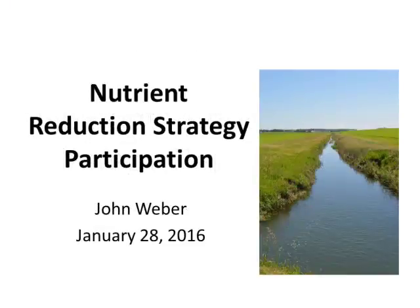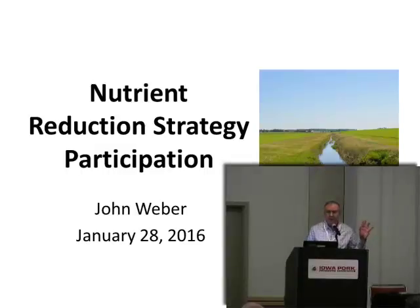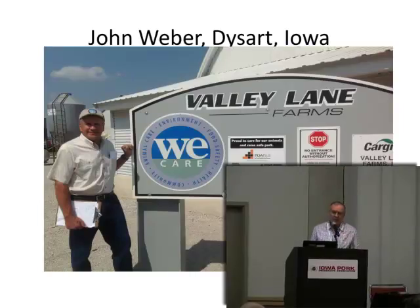To give you an idea of what we're doing on the farm — a little different from what the University has been doing, but trying to put a little more practical sense to it. This part of our operation: we farm about 2,500 acres in northern Tama County. We have swine finishing sites on three of our farms.